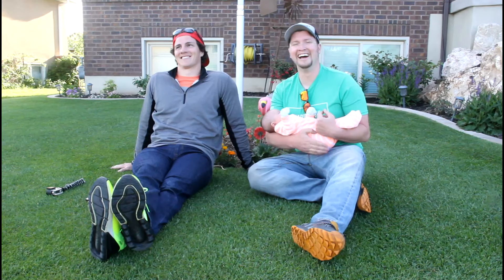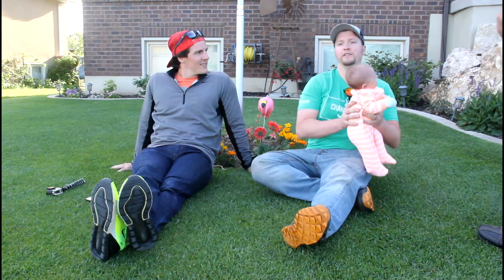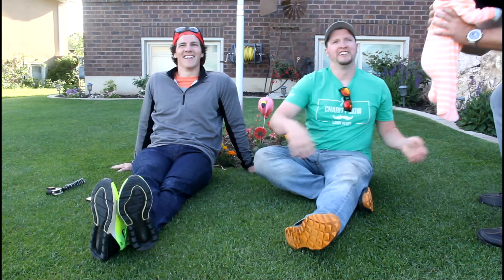This isn't working out, Chris. Start whispering to her about the benefits of dethatch. Gotcha, gotcha.